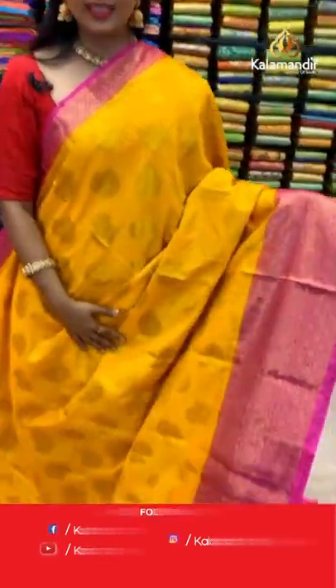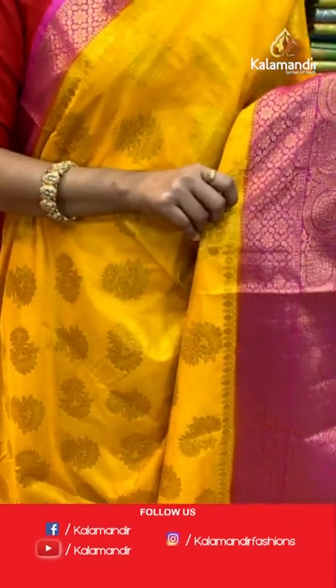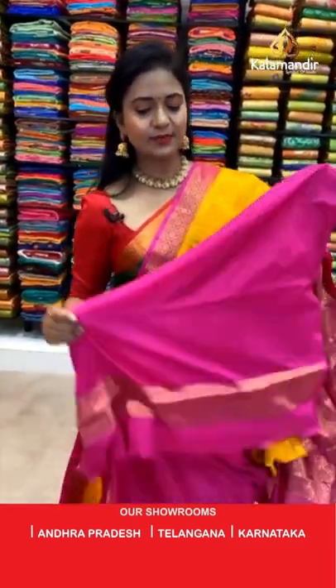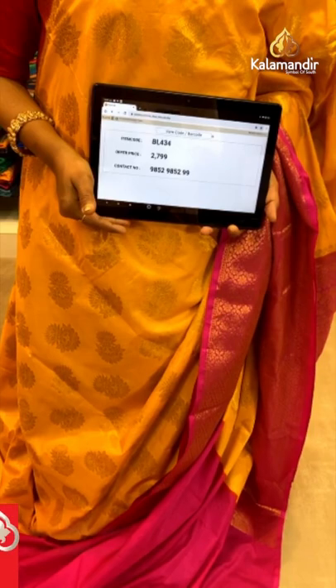Next saree — a lovely olive and pink color, mustard yellow with olive body floral beauties. This is a muslin silk saree. The border has floral zale in the middle and brocade on both sides, all in gold zari. Contrast pallu with heavy floral brocade design. The saree is paired with a contrast plain blouse with border. Saree code BL434 and price 2799.